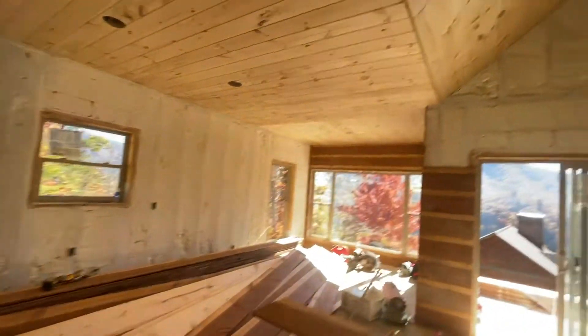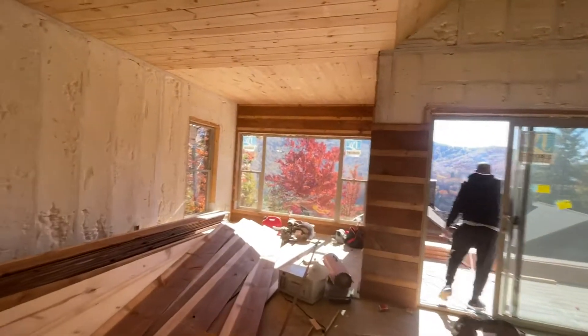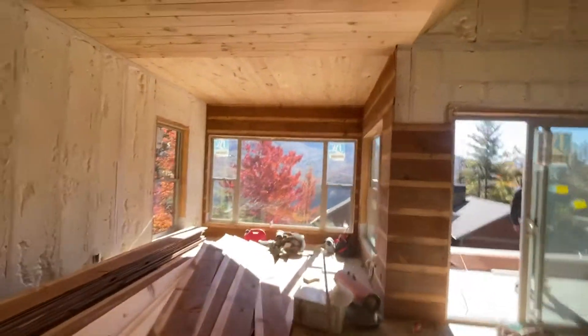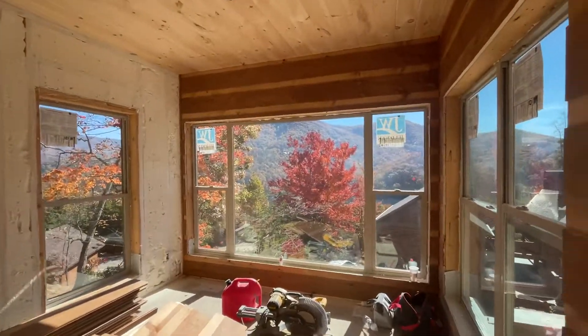The insulation is in. No tongue and groove on the ceilings yet. Last time we were here, I don't think you could see that view. Really stunning view. Absolutely beautiful.